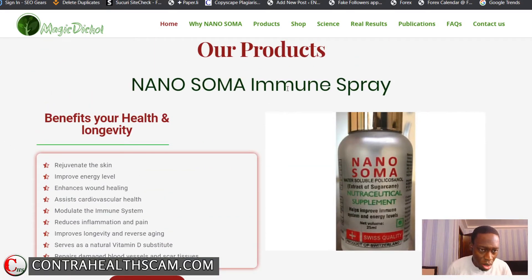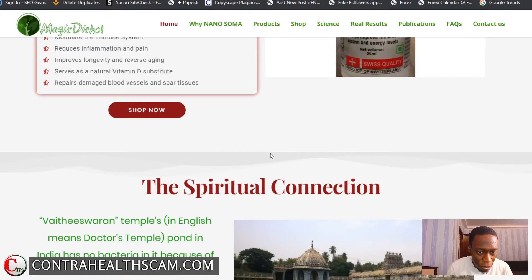Going down the website there are even more claims. According to the people behind this supplement, NanoSoma also rejuvenates the skin, improves energy levels, enhances wound healing, assists cardiovascular health, modulates the immune system, reduces inflammation and pain, improves longevity, reverses aging cells, acts as a natural vitamin D substitute, and repairs damaged blood vessels and scar tissue. And this is not all.